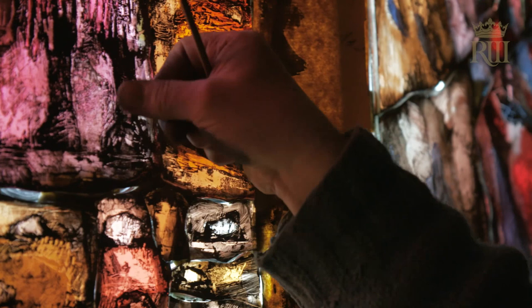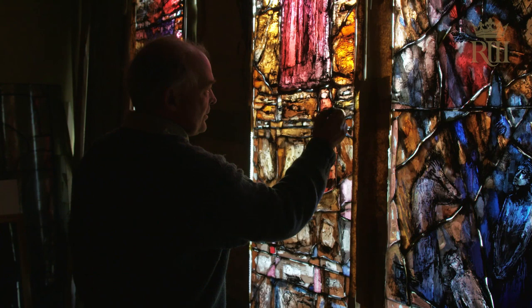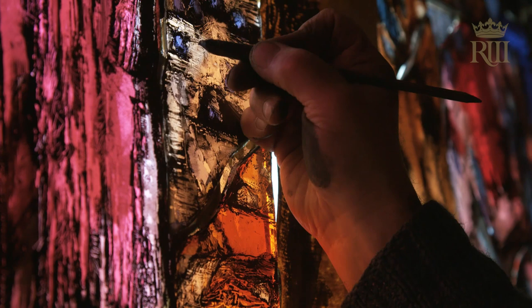Much of the drawing can be done with a kind of needle on a stick, which can cut through the paint and make specifically light marks through the dark.